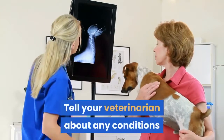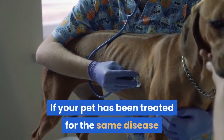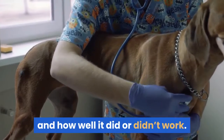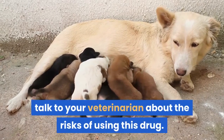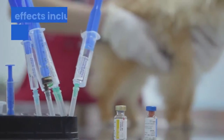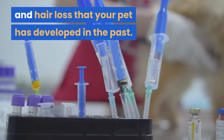Tell your veterinarian about any conditions or diseases your pet may have now or has had in the past. If your pet has been treated for the same disease or condition in the past, tell your veterinarian about the treatment and how well it did or didn't work. If your pet is pregnant or nursing, talk to your veterinarian about the risks of using this drug. Tell your veterinarian and pharmacist about any medication side effects including allergic reactions, lack of appetite, diarrhea, itching, and hair loss that your pet has developed in the past.